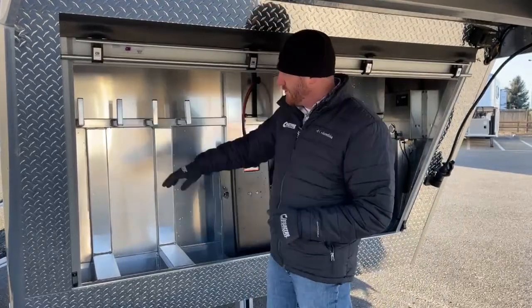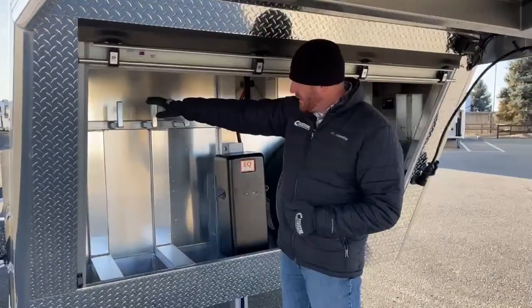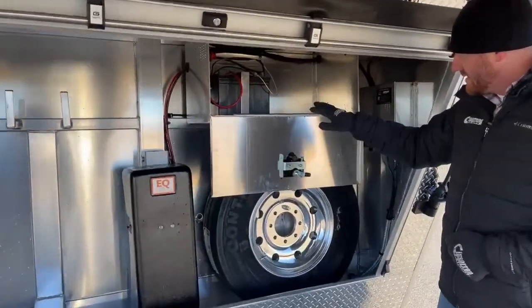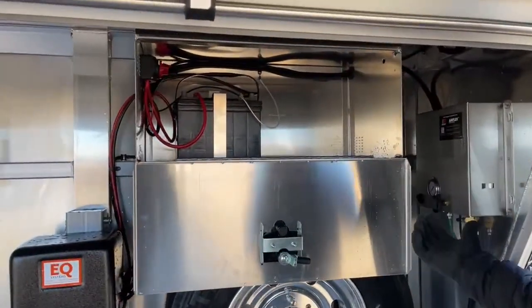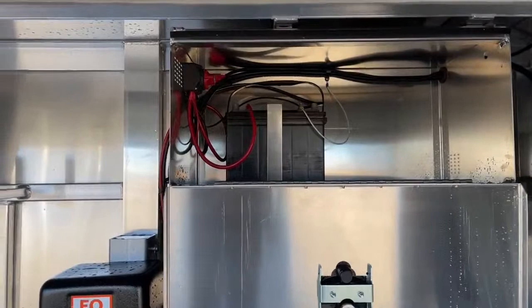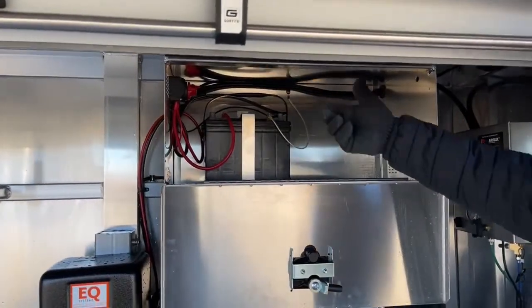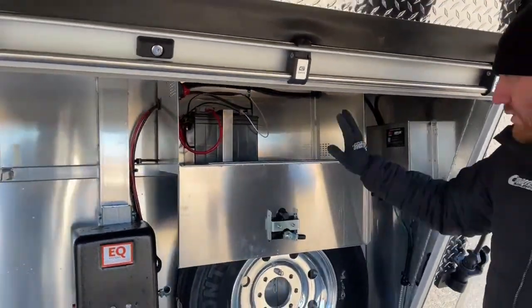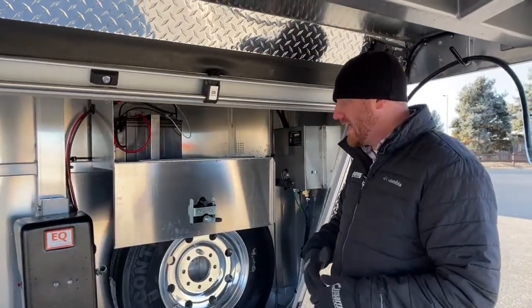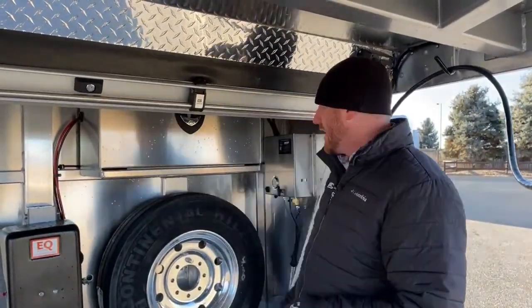We've got an aluminum battery box here with a single battery, since all we're doing is operating our air ride system and some interior lights. Standard on 2022 models is that battery disconnect up there. If we happen to leave a light on and go to unhook this trailer at a show, when we get home we can reach up, turn that off, and it kills all power to the trailer so we're not draining the battery. That is standard now on these hydraulic jacks on the 2022 models.